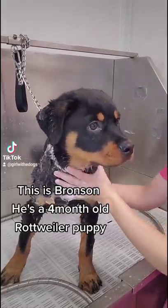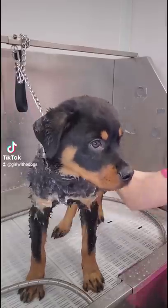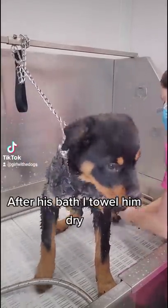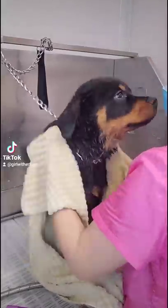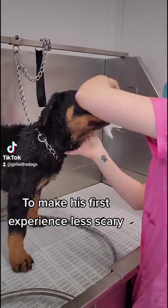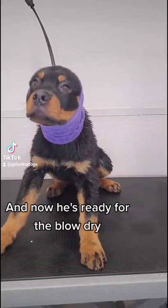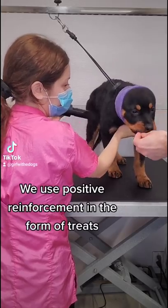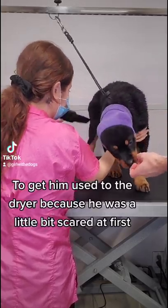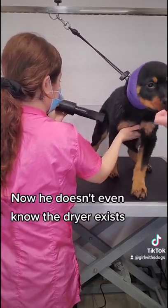This is Bronson. He's a four-month-old Rottweiler puppy and this is his first grooming. I am bathing him in our dirty dog shampoo. After his bath, I towel him dry and he gives me a lot of kisses. To make his first experience less scary, I use a hypoallergenic wipe on his face and now he's ready for the blow dry. We use positive reinforcement in the form of treats to get him used to the dryer because he was a little bit scared at first. Now he doesn't even know the dryer exists.